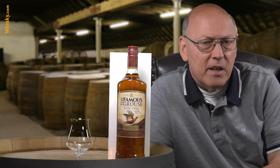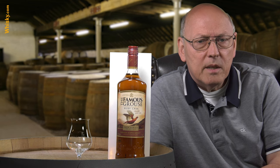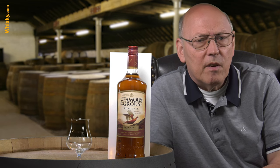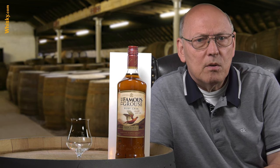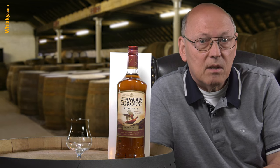I'm a friend of Famous Grouse. That's a blended whisky and if I remember right, it is or it was the most often sold blend in Scotland itself.